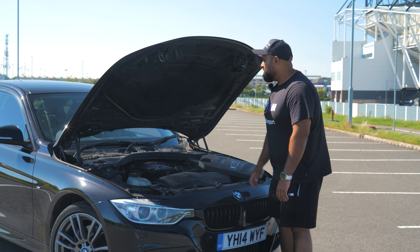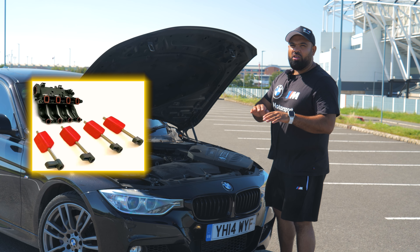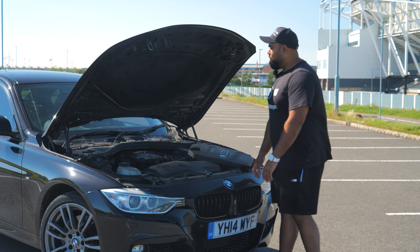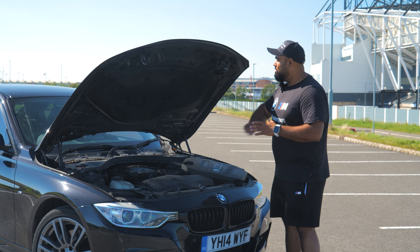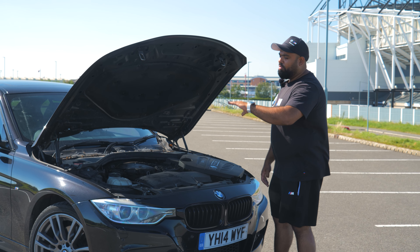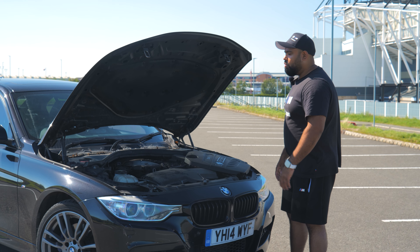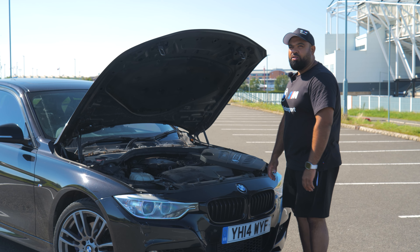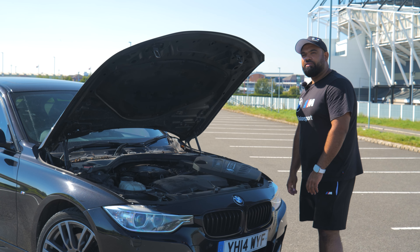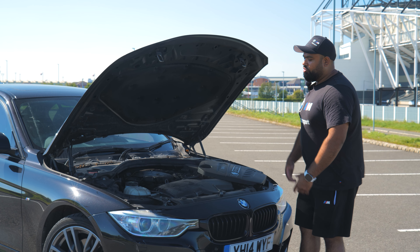Another issue is the swirl flaps. You've probably heard that term — just type 'swirl flaps' into Google. Swirl flaps are basically flaps which go inside the inlet manifold, controlled by an electronic motor. Their job is to open and close to swirl the air going into the engine — apparently it's better for combustion. Wicked idea, awesome idea — until the swirl flaps snap and go into your engine, and the next thing is your car coming in on a recovery truck. Swirl flaps are broken: new engine or rebuild.